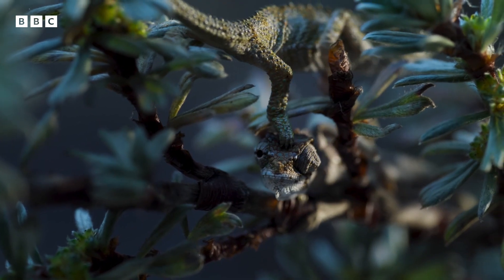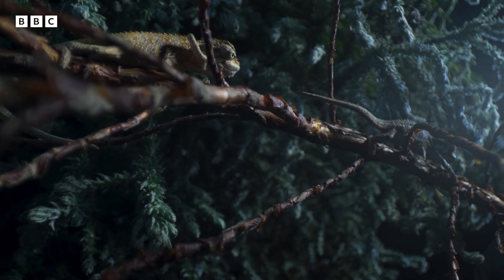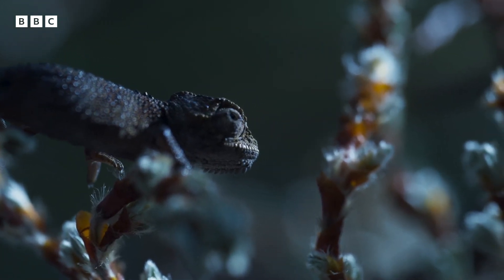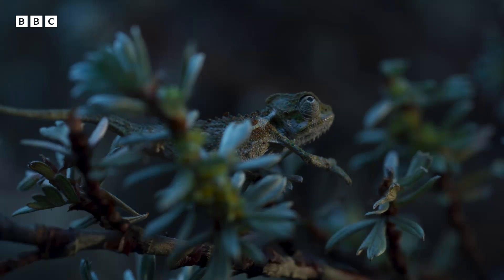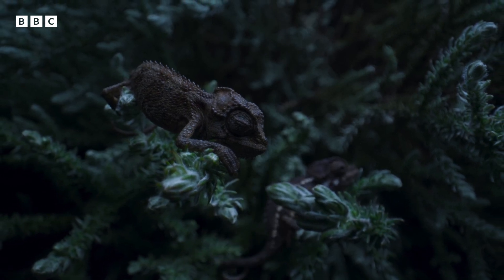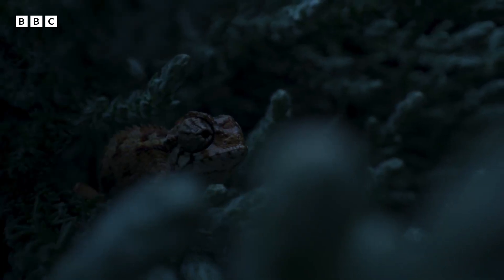The babies must act fast. To escape the nightly freeze, they need the cover of thick vegetation. A young chameleon caught out in the cold will quickly lose its ability to move and may well die. Most, however, react instinctively and find shelter as quickly as they can.